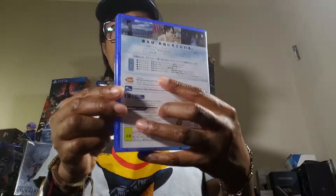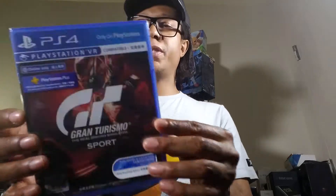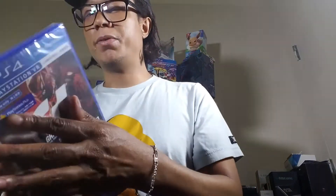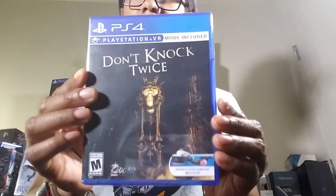This is Summer Lessons, a Japanese game from Bandai Namco — it's kind of expensive, though I think PlayAsia still has it. Here's Gran Turismo Sport VR — this is the Japanese version, it was super cheap so I just grabbed it. I already have two copies of the American version.